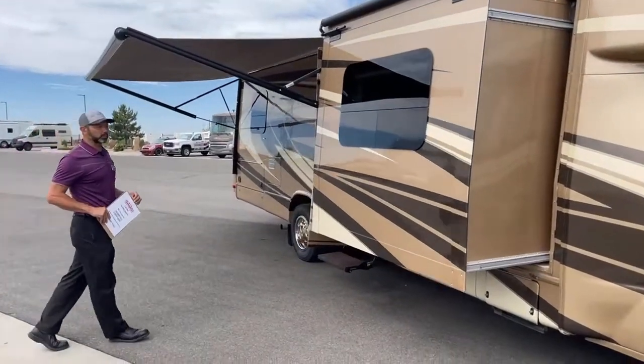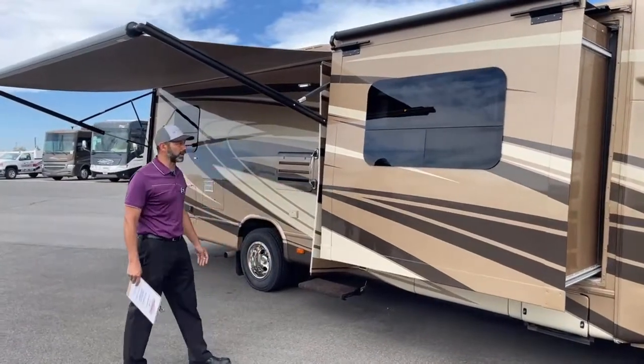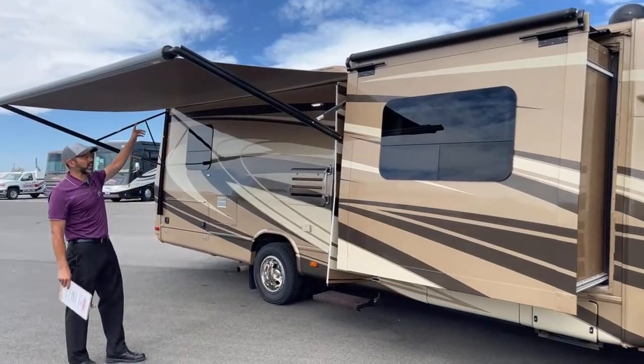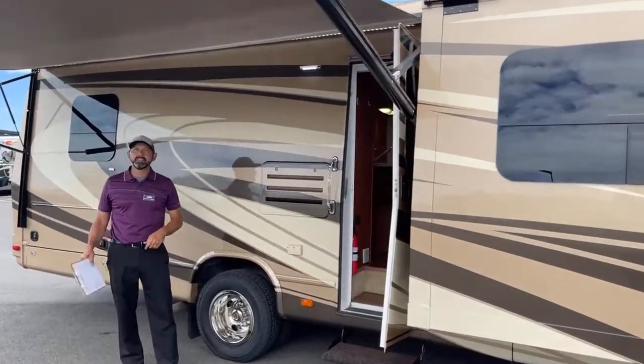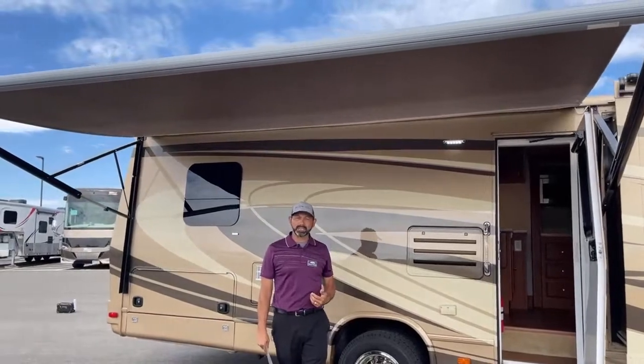Like I said earlier, this is a triple slide, so you've got one slide on the passenger side and then two on the driver's side — we'll go through those here shortly. You can see we've got a nice awning out here. Because it's a low-profile Class C, the awning is actually a little lower than it typically would be, so you get a lot more shade and coverage.